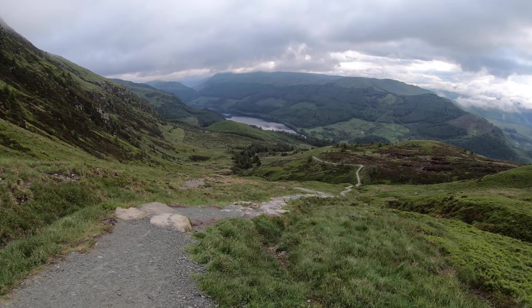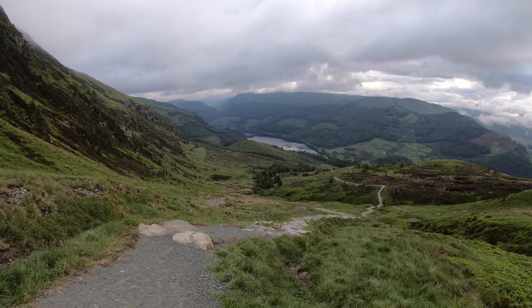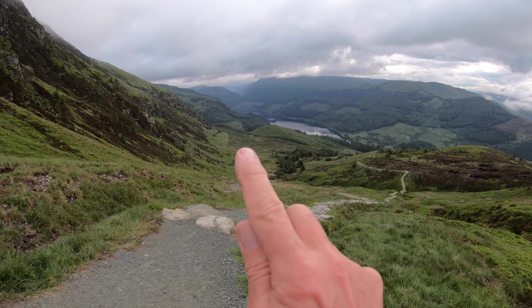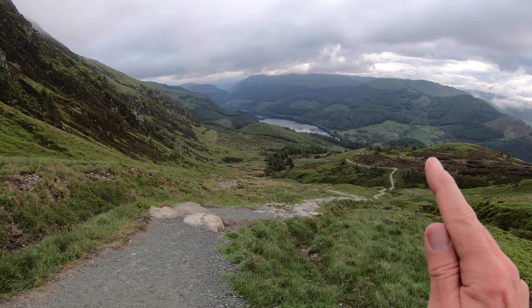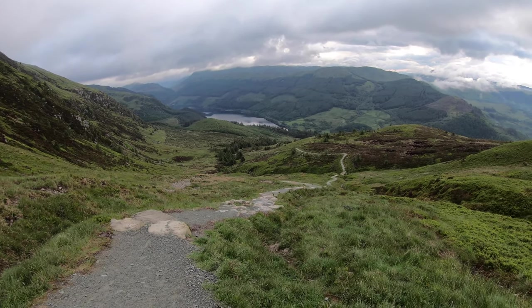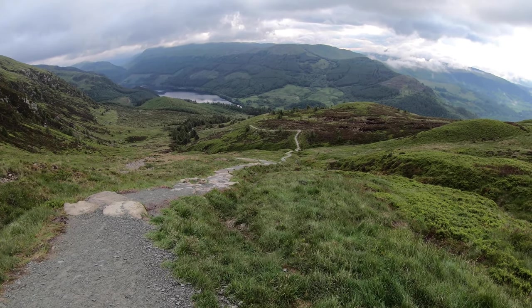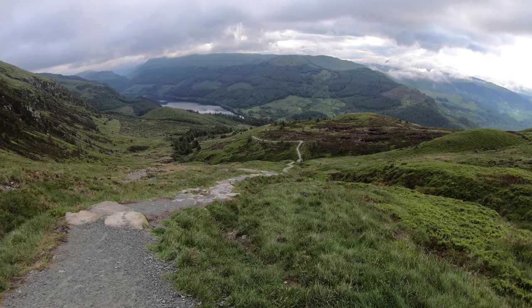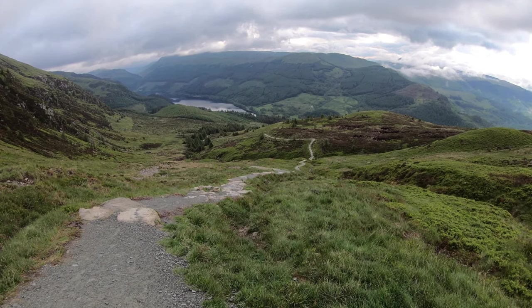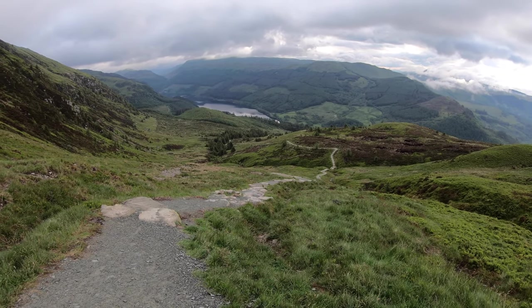That's looking towards Loch Liddy. You see here — once we do the loop, we'll come down into this forest to the side of the loch and then close the loop back to the car. Really superb. Ben Liddy's part of the Loch Lomond and Trossachs National Park and has obviously benefited from path upgrades — it's, as you can see, just a stairway to heaven.